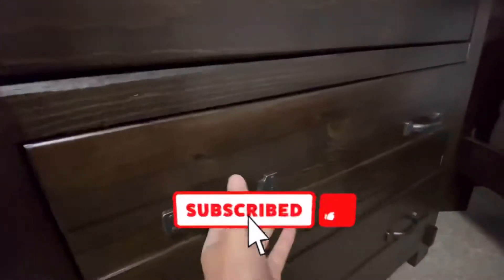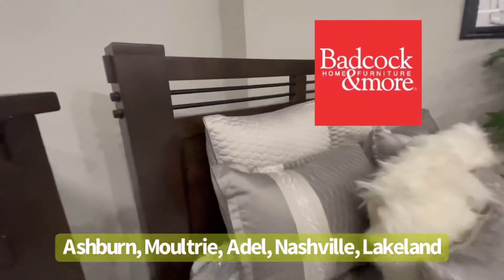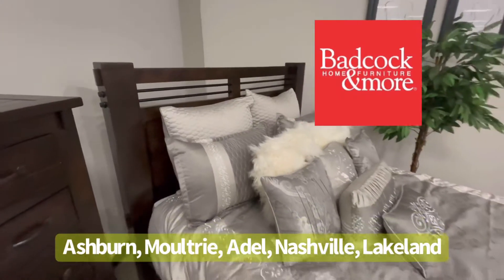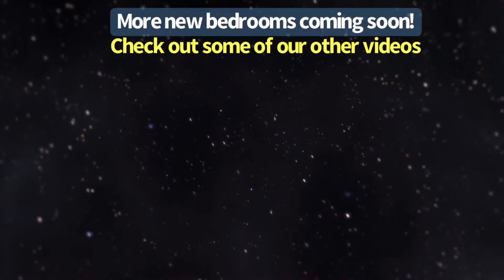If you enjoy this video, be sure to like and subscribe, and don't forget to click that bell for notifications. Visit one of our stores in Ashburn, Moultrie, Adel, Nashville, and now here in Lakeland. See you next time.